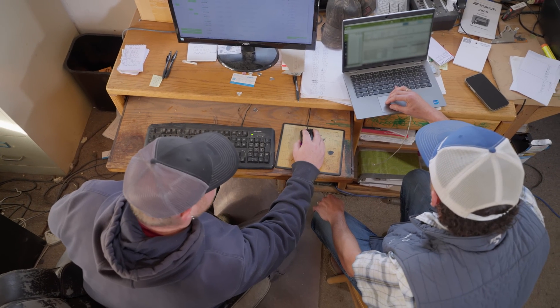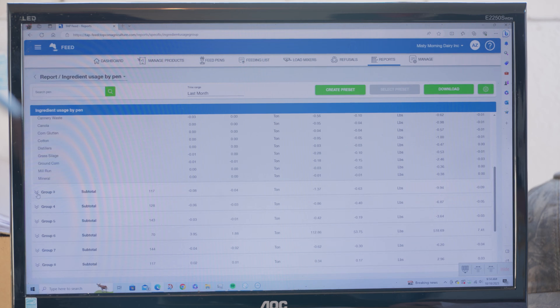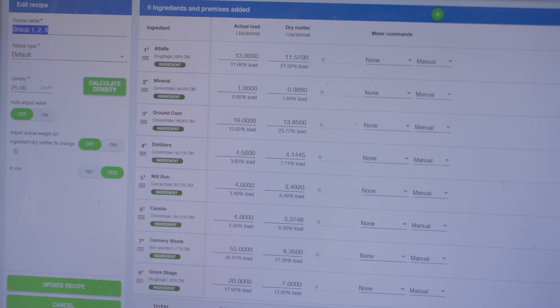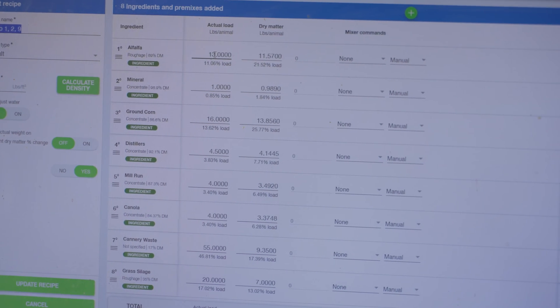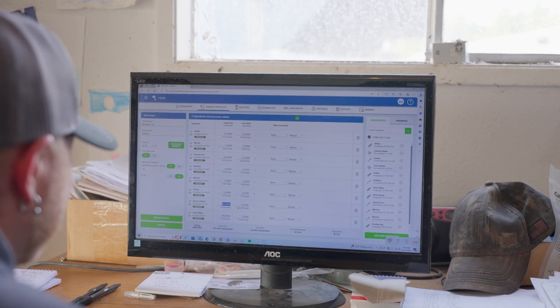We have four different groups that we feed, and their dry matters are not the same — which we wouldn't expect them to be. But now we know our tail-ender cows, the cows getting ready to go dry, are eating this much, and we can better balance the diet based on what they're eating.